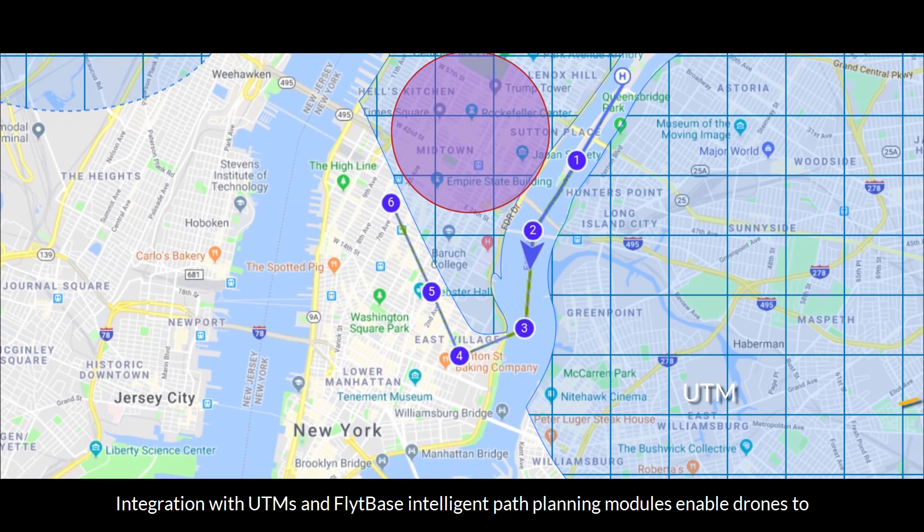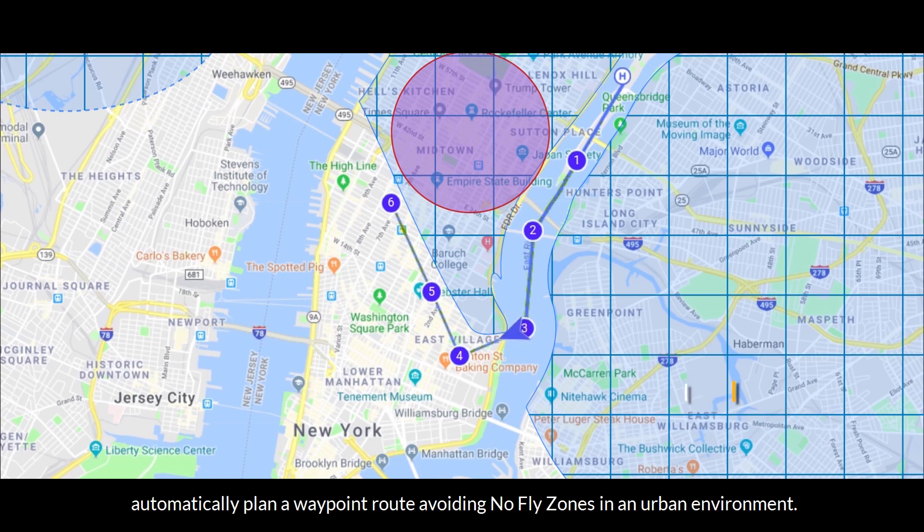Integration with UTMs and FlightBase intelligent path planning modules enable drones to automatically plan a waypoint route, avoiding no-fly zones in an urban environment.